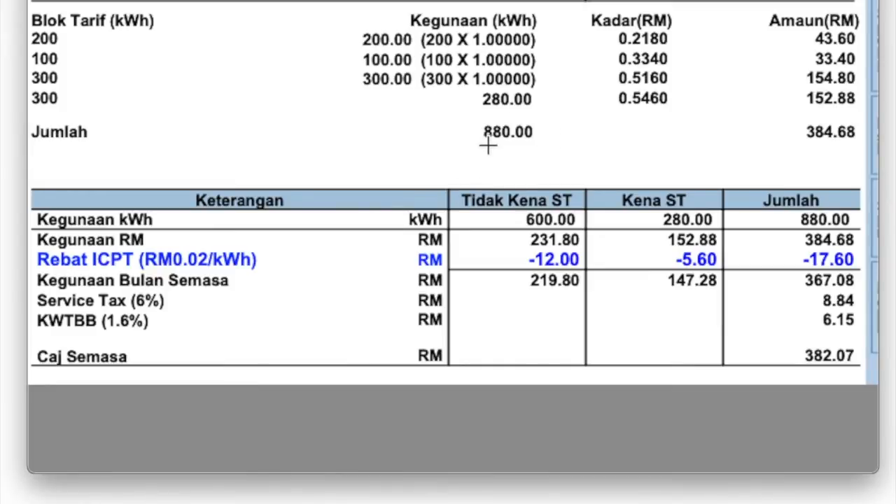The point to really note is how your bill comes to be in terms of usage. The total usage here is 880 kilowatt hours. Your pricing is tiered: for the first 200 kilowatt hours you only pay about 22 cents per kilowatt hour. The next 100 kilowatt hours is charged at 33 cents per kilowatt hour. After that, from 300 onwards, the price goes up to 50 plus cents and keeps varying — going higher for anything beyond the first 300 kilowatt hours.